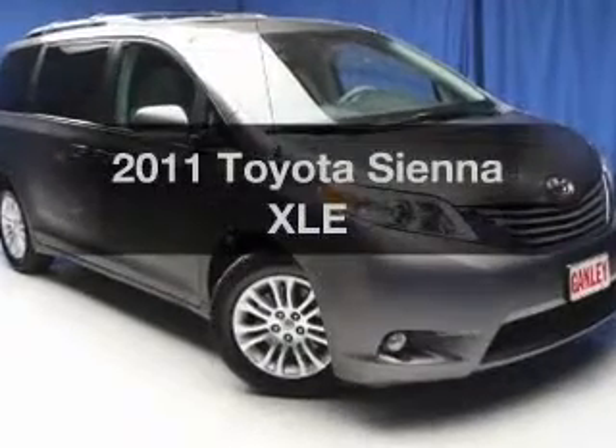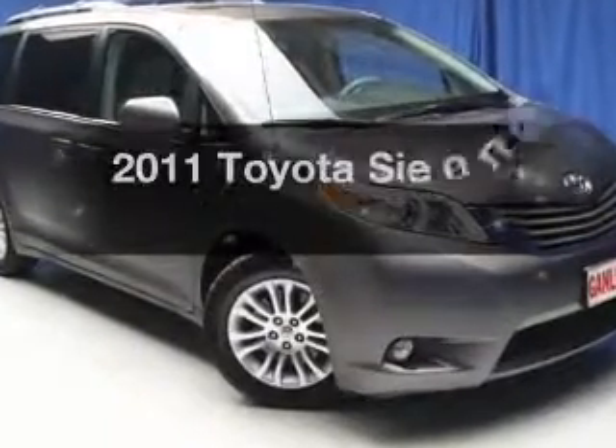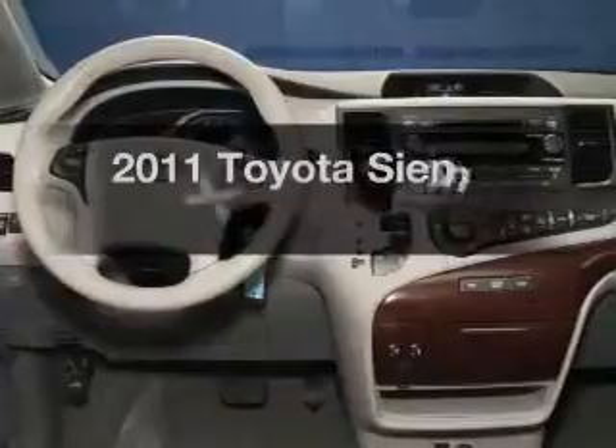Presenting the 2011 Toyota Sienna. If you're looking for an automobile with great attributes, look no further.